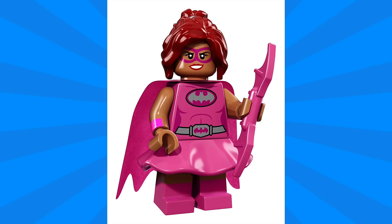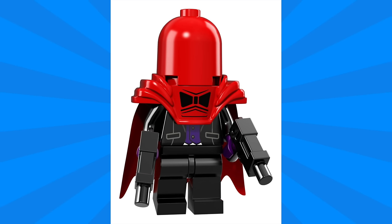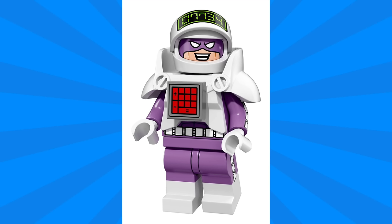Next up is Red Hood, and this uses the same piece that Mr. Freeze had to create that dome. This outfit looks like a very strange piece of formal wear with the bow tie as well as a suit underneath. In case you're curious, there's a regular Red Hood head underneath.